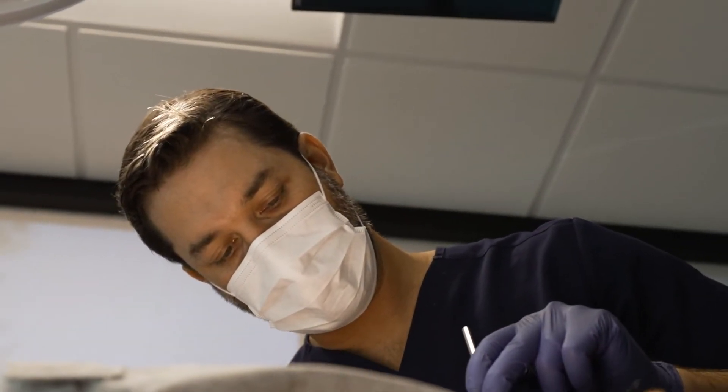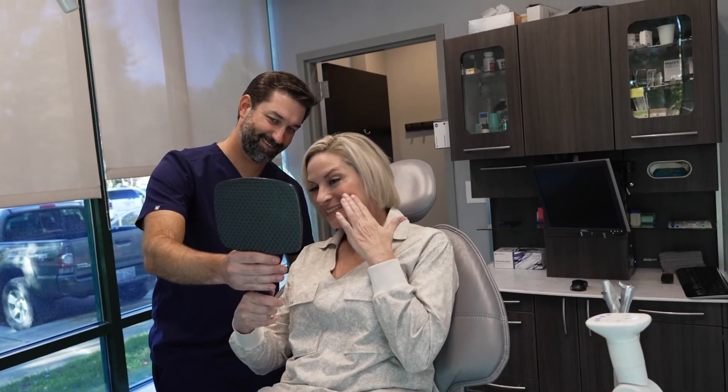When it comes to dental anxiety, which is very common, using minimally invasive procedures helps patients handle the whole treatment a lot better.